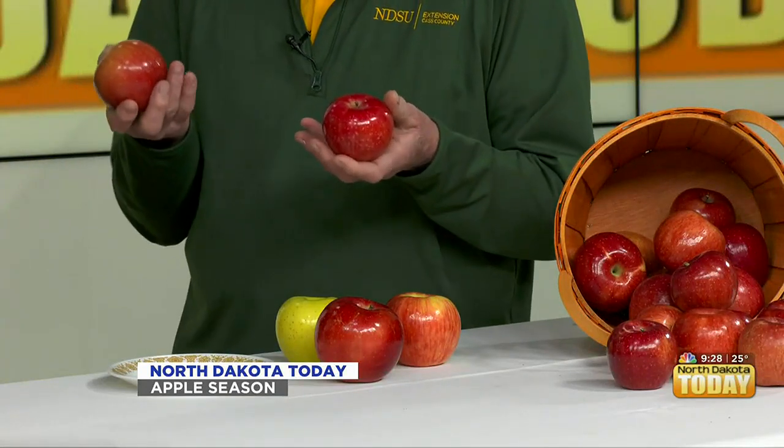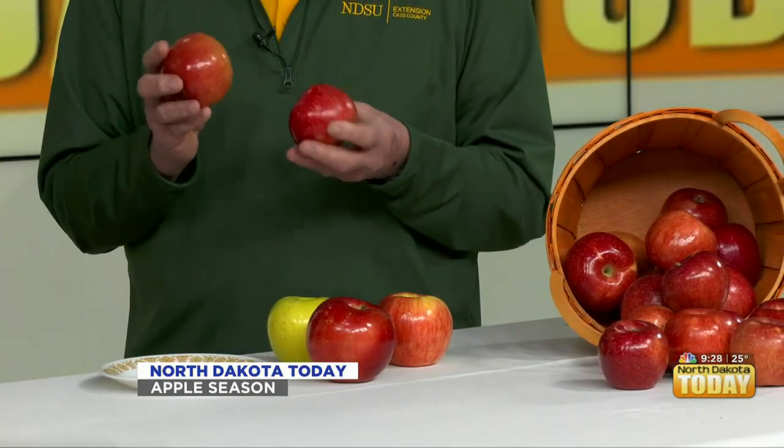The first three I mentioned are wonderful for fresh eating or for cooking. Then we have one of the most popular apples for our area, and that is called Harrelson. Fully winter hardy, developed in 1922 in Minnesota, very popular across the region. It's one of the last ripening apples because as our fall temperatures get cooler, it favors the buildup of sugar within the apple.